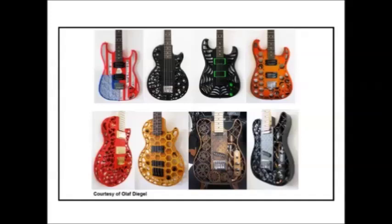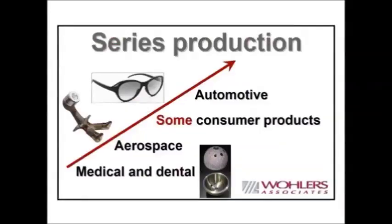The next slide talks about series production. The term 'series production' was popular in Europe. If you look at most products, you will see a serial number, meaning it was a series or serial production part — versus custom or prototype. As I mentioned before, that is where additive manufacturing is heading: into serial production.